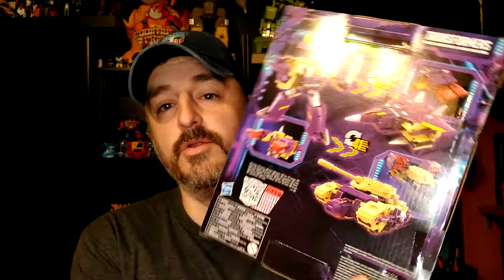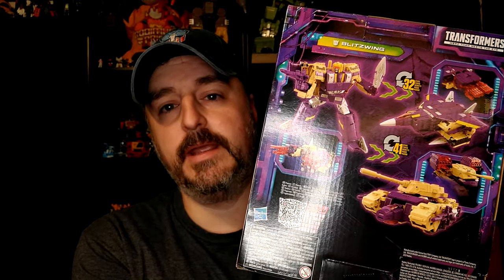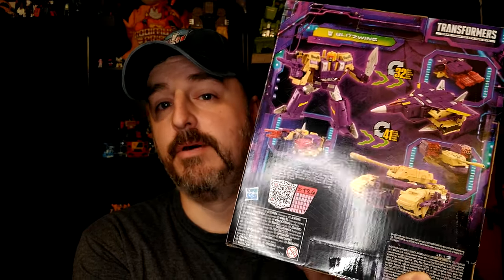I know a lot of people are saying that we didn't need a new updated version because of Titan Returns and blah blah blah. I don't care — I love this guy. Even though the alt mode looks weird with the tank and the plane, the robot mode is pretty fantastic, so I'm gonna go ahead and open it.